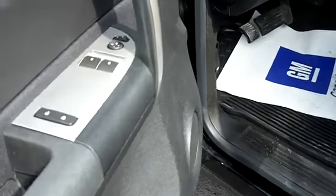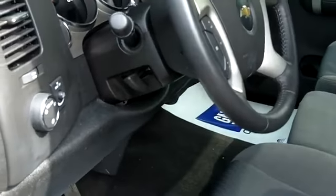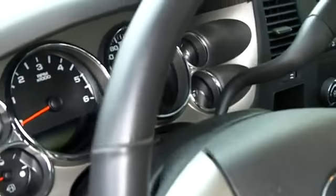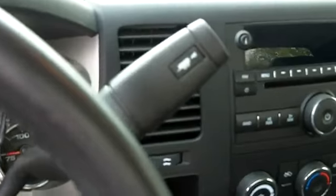So, really nice equipment in it. You have the upgraded fabric on the seats with the armrest in the middle, leather-wrap steering wheel, cruise control, air conditioning, power windows, locks, mirrors, remote keyless entry, AM/FM CD player.